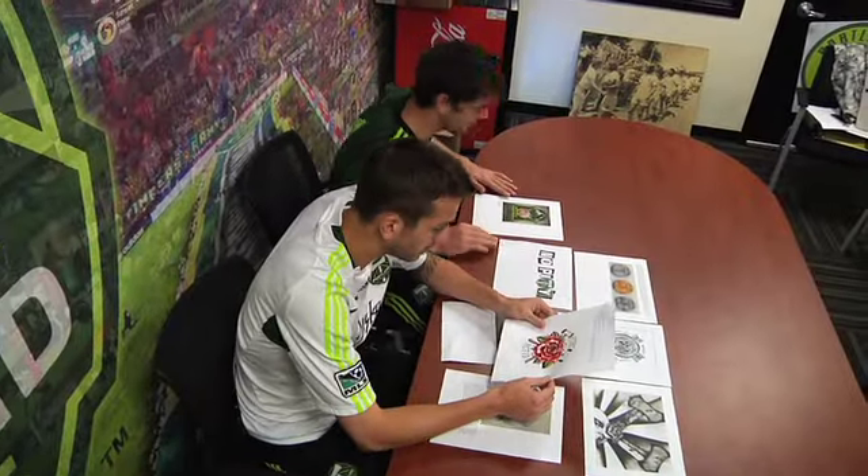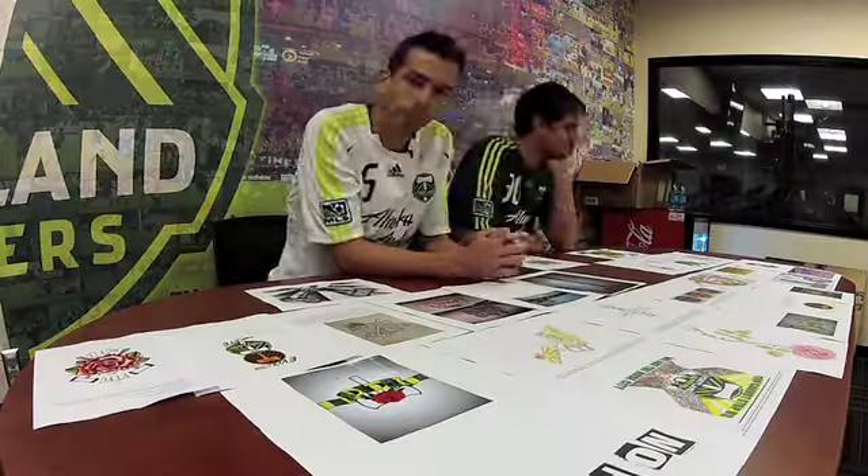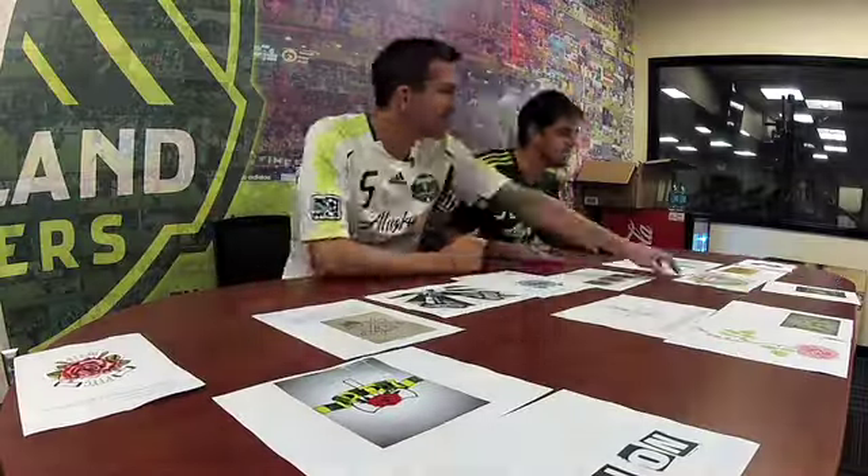We are narrowing it down. Getting close. We're gonna do one? That's actually pretty cool. I do like how they did the reversible on that — it flows really well.